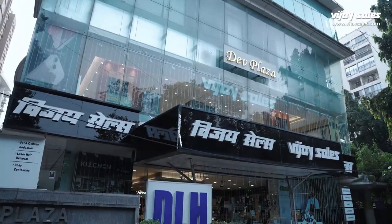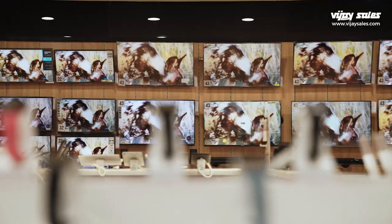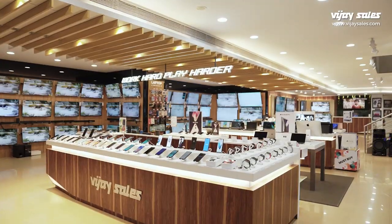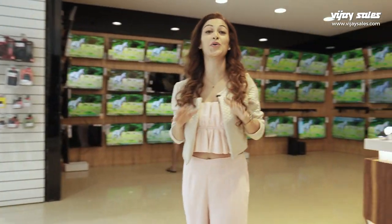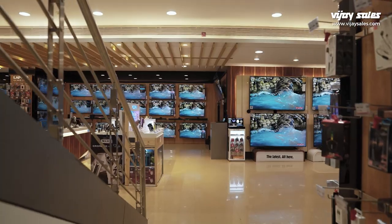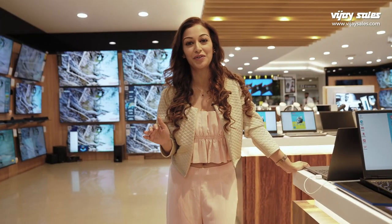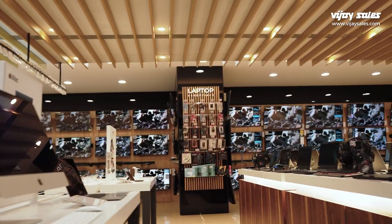Hello everyone! Come, let's go! This store is so conveniently located. It's actually just 10 minutes away from Jew Beach — I mean, hop, skip and jump, and I was here. This store is something to watch out for. It's spread over two storeys and it's actually one of their largest stores in the western suburbs.